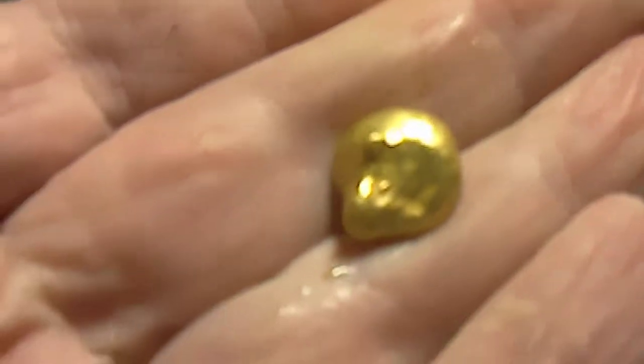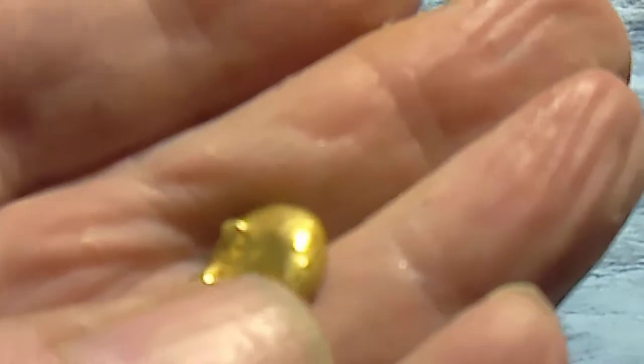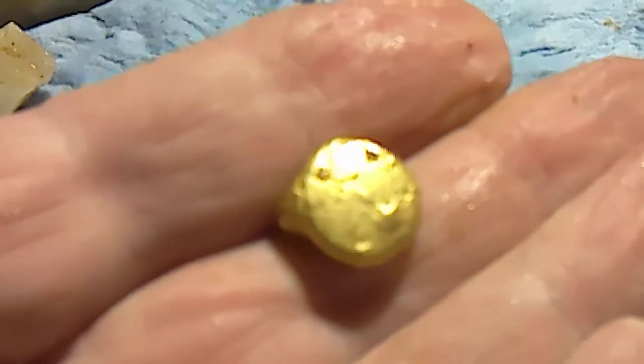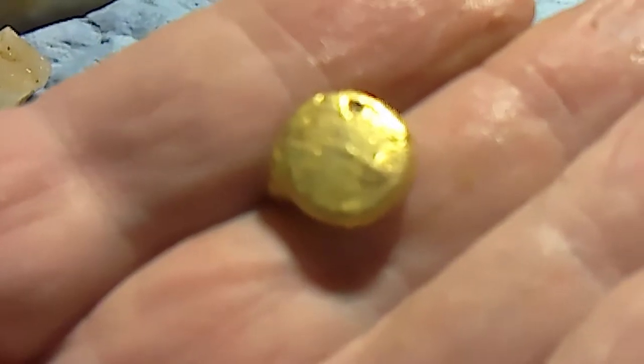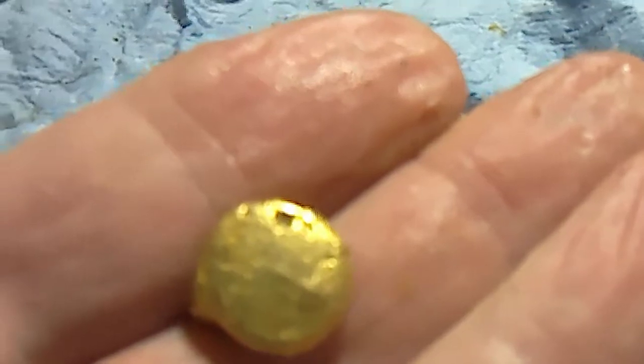I crushed it all out and melted it down, and it came in at just a little under nine grams of gold. It's a pretty little nugget — nice and yellow.